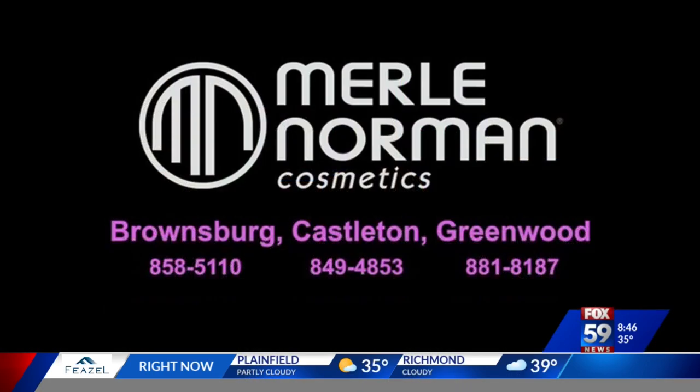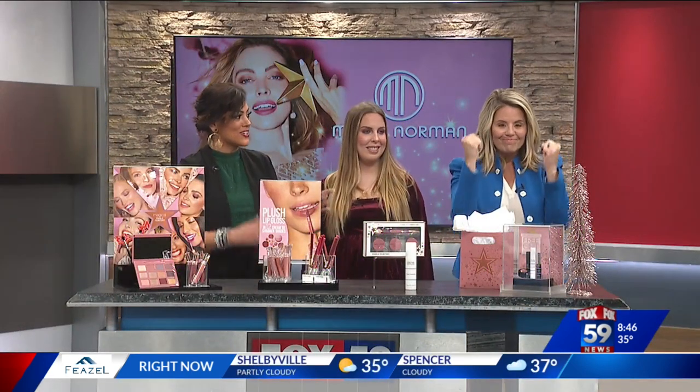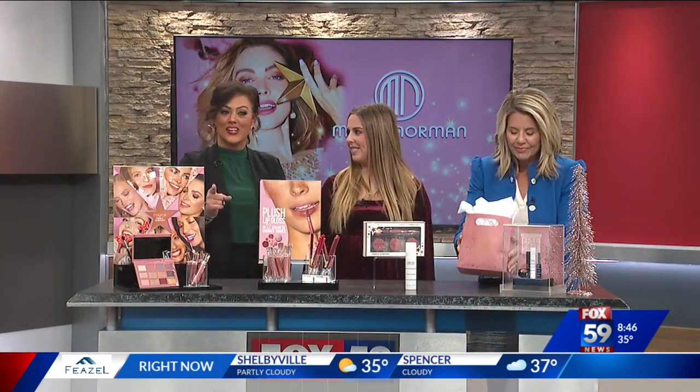If you'd like to take a closer look at some of these products, check out the Merle Norman locations in Brownsburg, Castleton, and Greenwood — they will hook you up. And don't forget, we have a free gift with purchase right now, so buy for someone else but also get a gift for yourself.